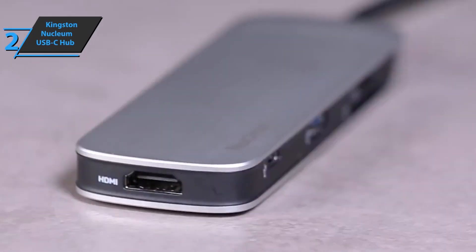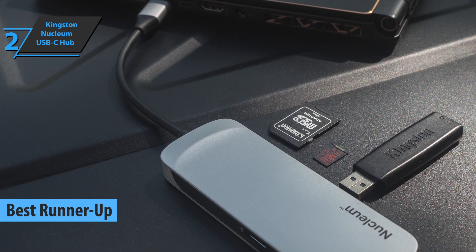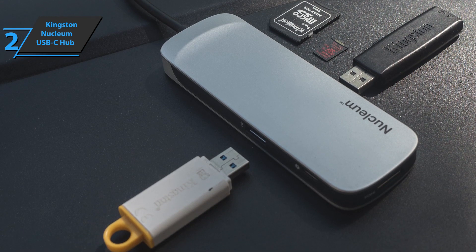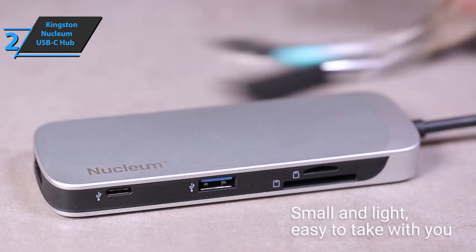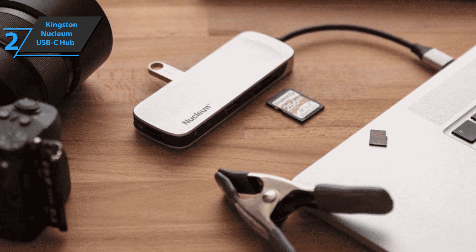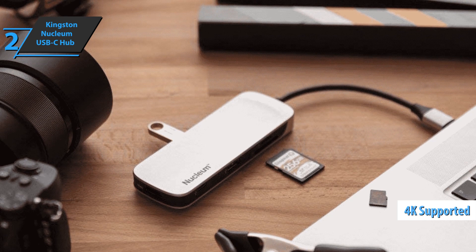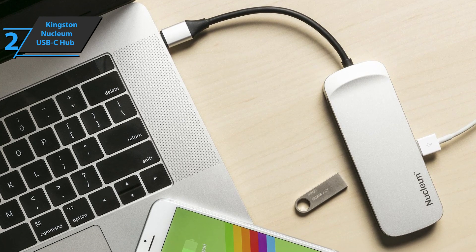Up next, check out our silver medalist for today, the Kingston Nucleum USB-C Hub, also known as the runner-up best USB-C hub on the market in 2021. With this device, you can connect up to seven devices at the same time. With Nucleum, you can power your Apple MacBook while connecting to a USB flash drive and charging your iPhone, or just bring in that big monitor and plug it in via HDMI. With a compact size and integrated cable, the Nucleum is the perfect travel companion. Thanks to the HDMI input, it can be used to deliver 4K UHD or Full HD 1080p resolution, with two USB 3.0 ports, two USB Type-C ports, HDMI input, SD reader, and microSD card reader.